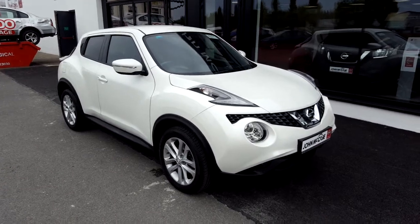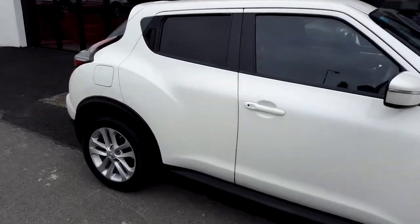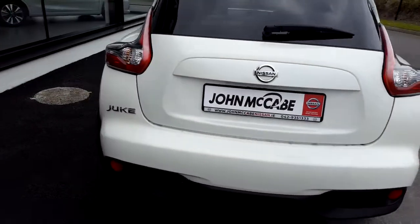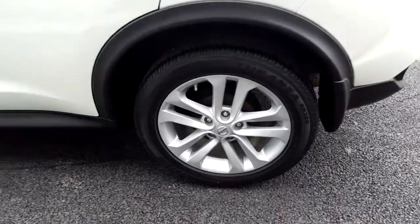Daniel here at John McCabe Nissan Dundalk. We're a 15 minute drive away from Dublin airport. Here we have a 2016 Nissan Juke 1.2 liter SV model. It's in a solid white color and it comes with these very nice 17 inch alloy wheels.